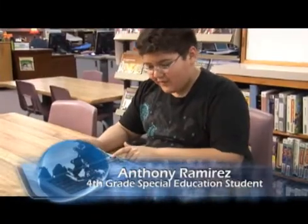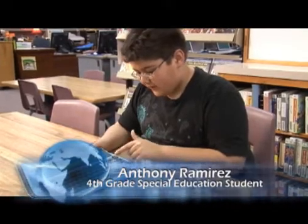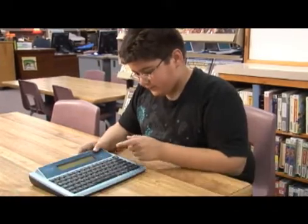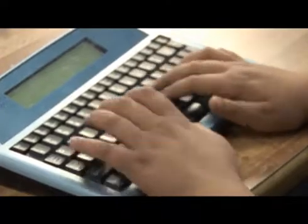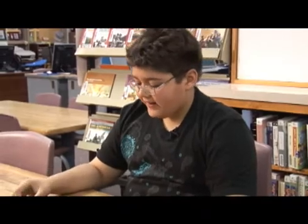Okay, so this is how to use the writer. First you turn it on — the button's right here. Well, sometimes I just make up stories from my head. It's just that it kind of pops out automatically and then I start writing.